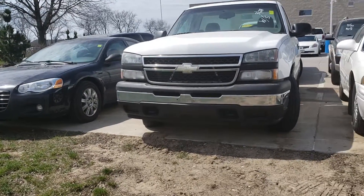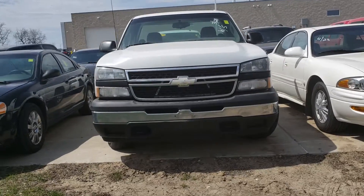Hey Garrett, this is Jamie at Dave Wright Nissan Subaru. I just wanted to say thanks for your interest in us and also in our Silverado.